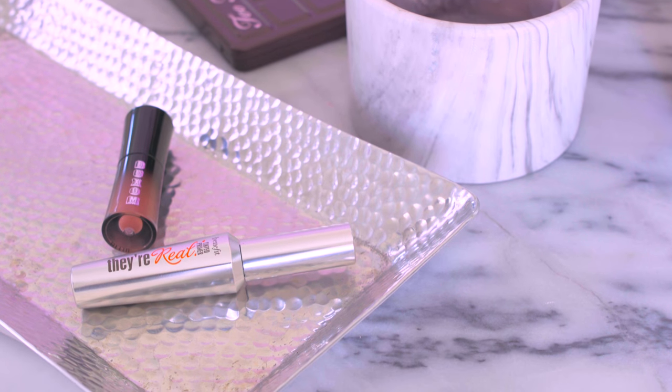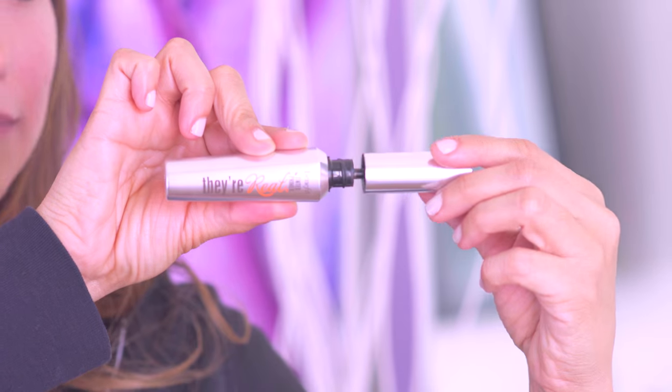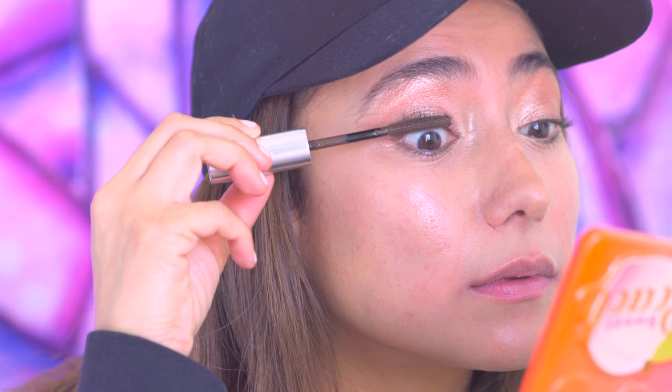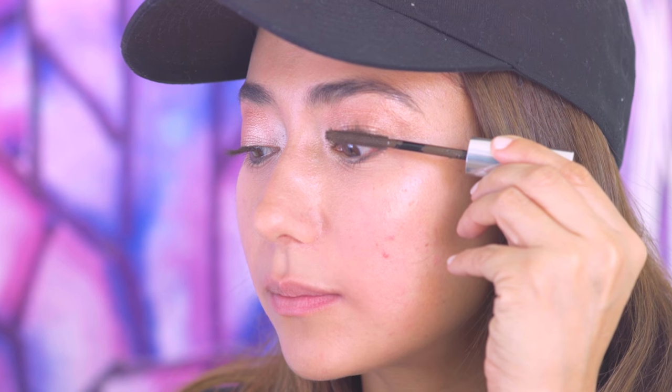Next up we have the Benefit Tinted Lash Primer. I'm excited to have this product because it's kind of like a two-in-one — you can wear this alone as a tinted primer, or you can layer another mascara on top to build up your desired length. You guys know me, I'm all about two-in-ones and multifunctional tools.